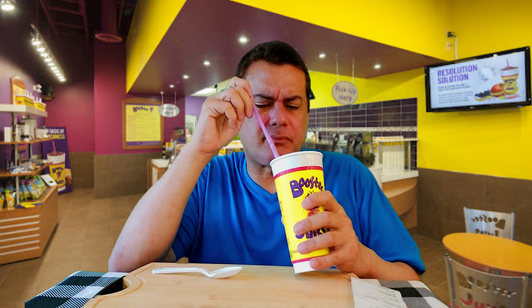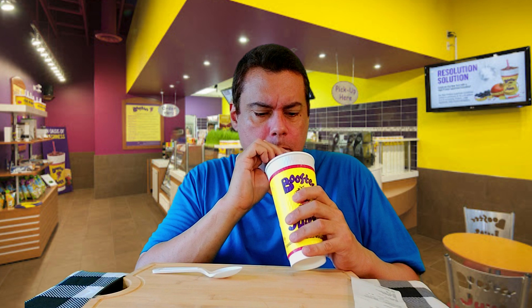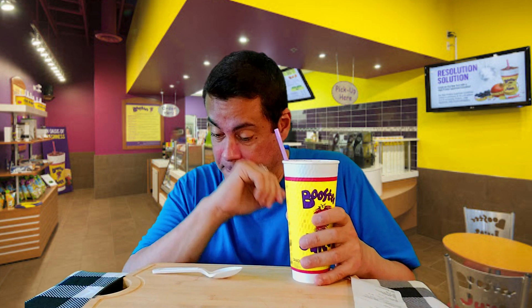It tastes incredibly, incredibly fruity — very, very fruity. It tastes really good, not overly sweet. They're not faking me — I can tell they're not giving me something fake because you can feel they're not adding too much extra stuff other than fruits.